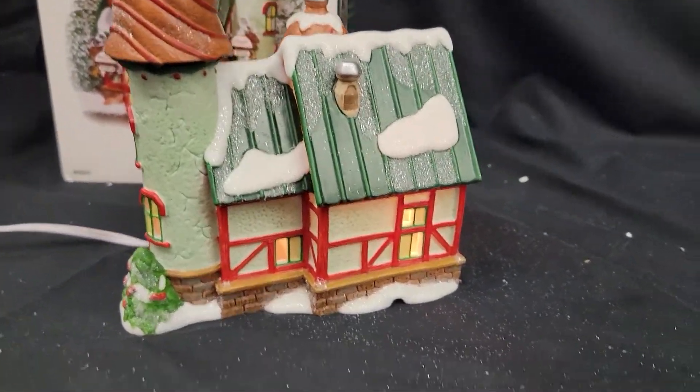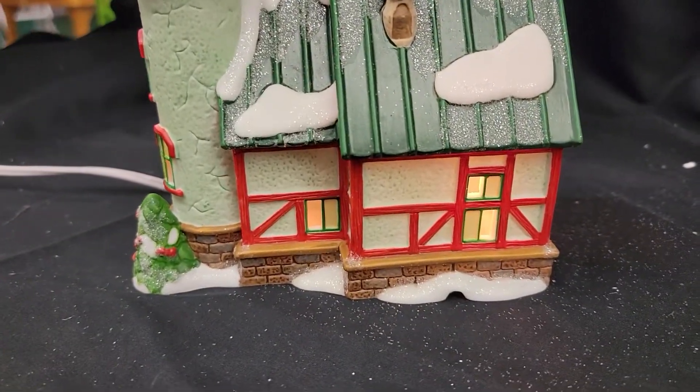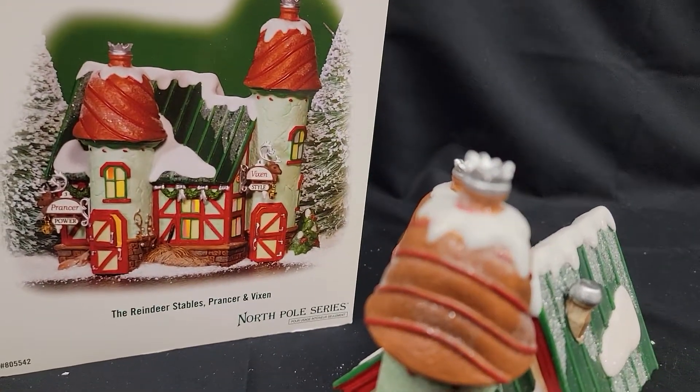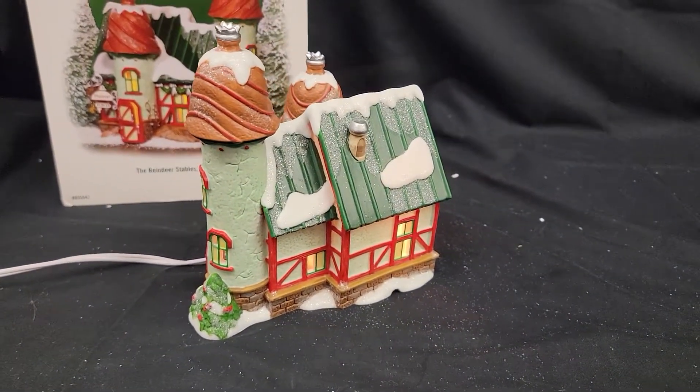It's hand-painted porcelain. It's got a tin roof, a metal roof on there, so of course snow is not a big deal — slides right off. It's got the original box, hand-painted porcelain. It's going to be on our auction for late November.